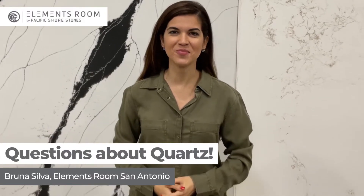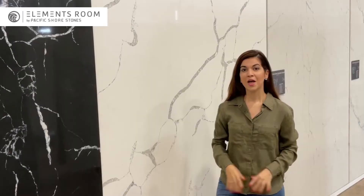Hi, I'm Bruna from Elements Room by Pacific Shore Stones. Let's talk about quartz. The popularity of quartz is limitless — it is easy to clean and maintain, and there's plenty to choose from. That is why quartz is on the rise.